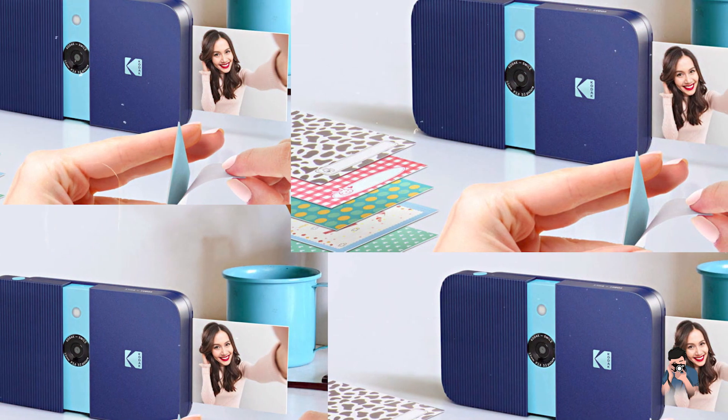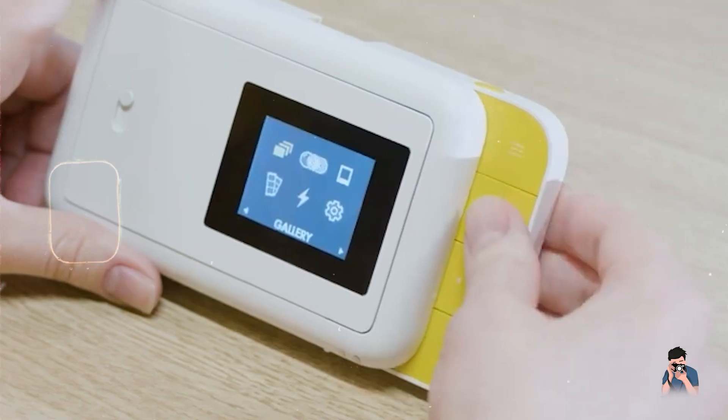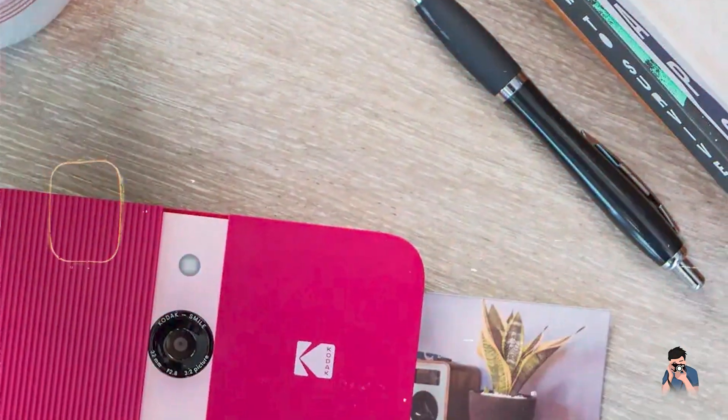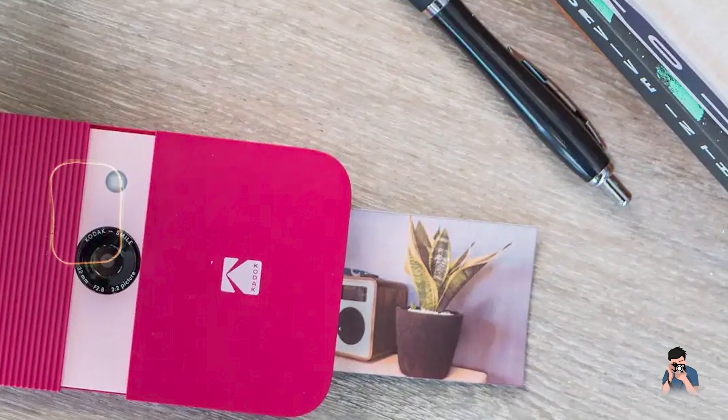Durability: designed for durability, the Kodak Smile Camera is sturdy and resilient to handling by young users. It is constructed with protective materials that safeguard internal components and ensure reliable performance over time. The camera is suitable for indoor and outdoor photography adventures.